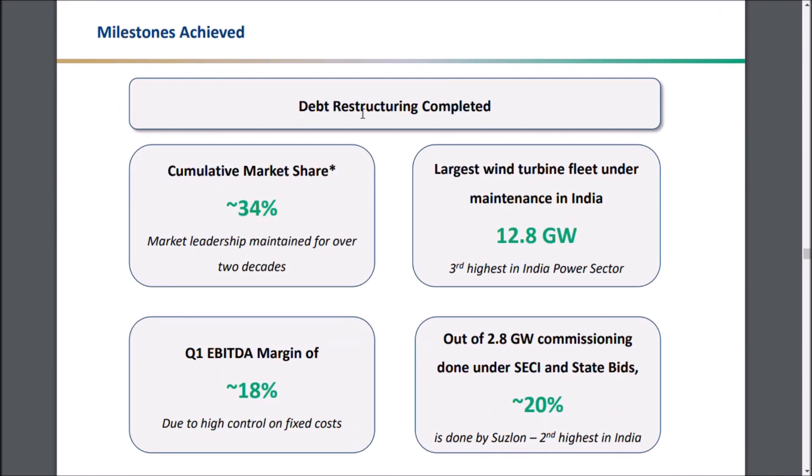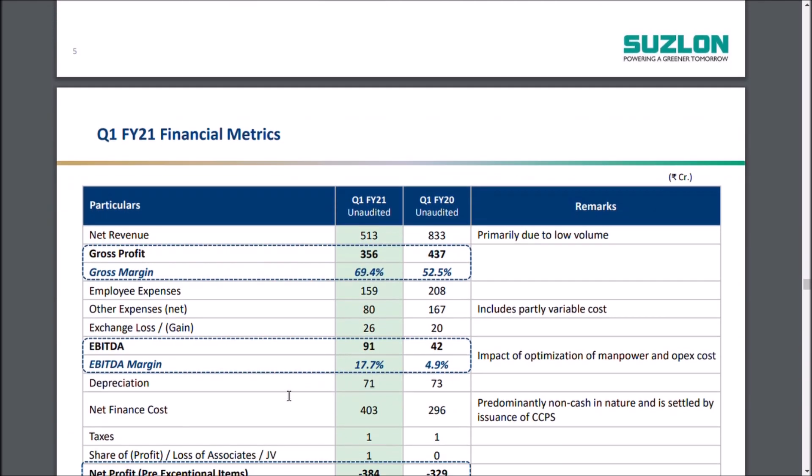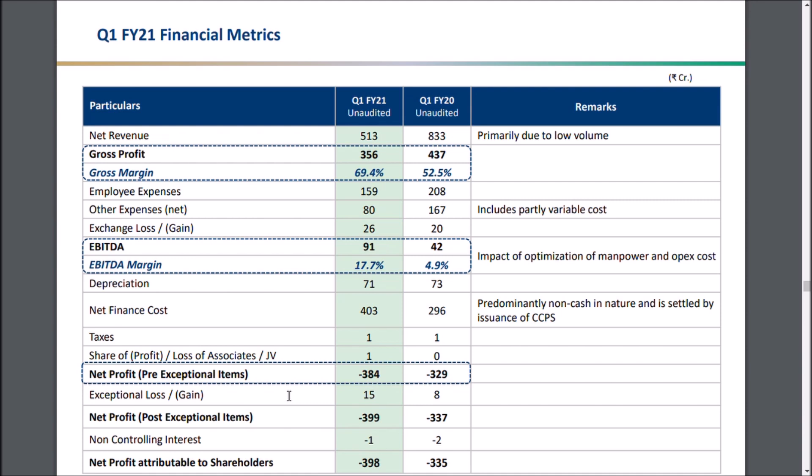Debt restructuring has been completed. Cumulative market share is around 34%, and EBITDA margin is around 18% due to high cost control. Looking at the year-on-year financial performance comparison, gross margin is now 70% compared to 50% in the previous quarter, and EBITDA has doubled. In the same quarter last year, with revenue of 833 crores, they earned only 42 crores of EBITDA at 4.9% margin. This quarter, with revenue of 513 crores, Suzlon Energy made 91 crores of EBITDA at a 17.7% margin — a substantial improvement.